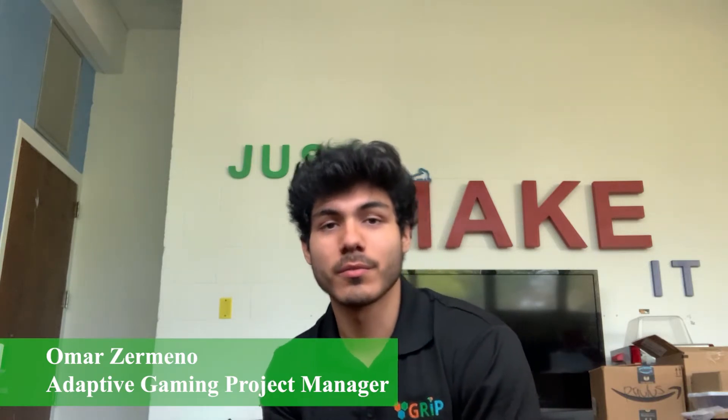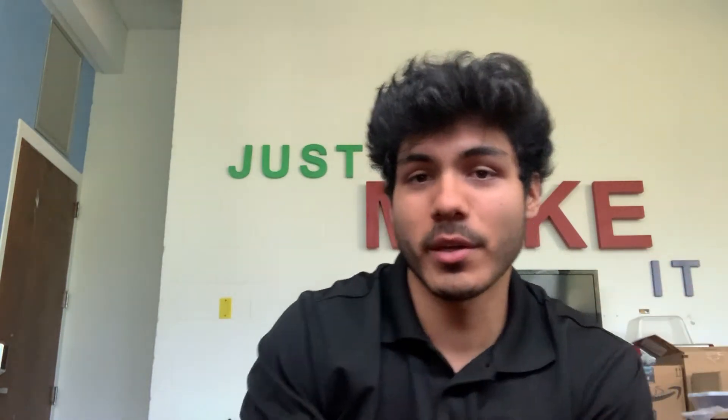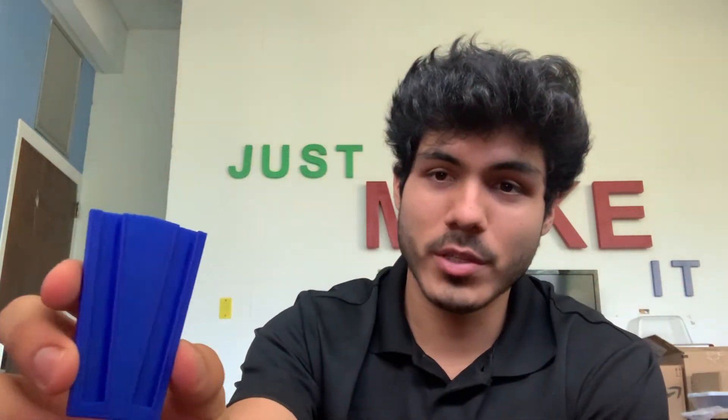Hey, my name is Omar. I'm the Adaptive Game Project Manager here at GRIP, and I'm here to show you a couple of the devices we make. First off, we have our Adaptive Game Boy device, which has an emulator running inside with dozens of classic games — you can play whatever you want, you just have to ask us to put it on there. That's designed by our SolidWorks team, which helps make a lot of the 3D printed parts we make. They also helped print this Joy-Con holder to play with one hand on the Switch.